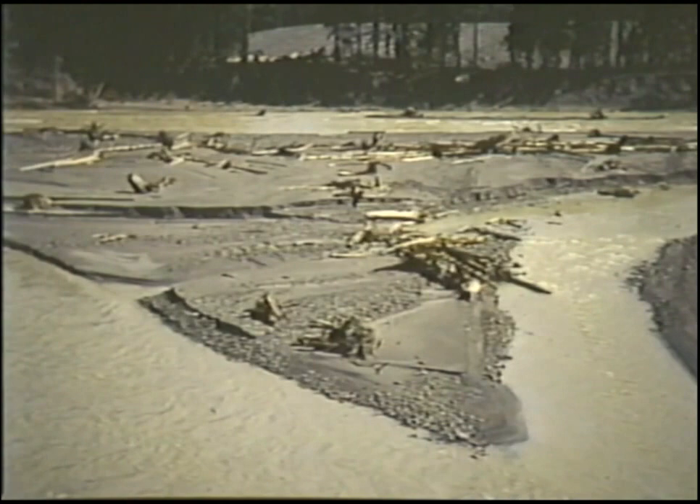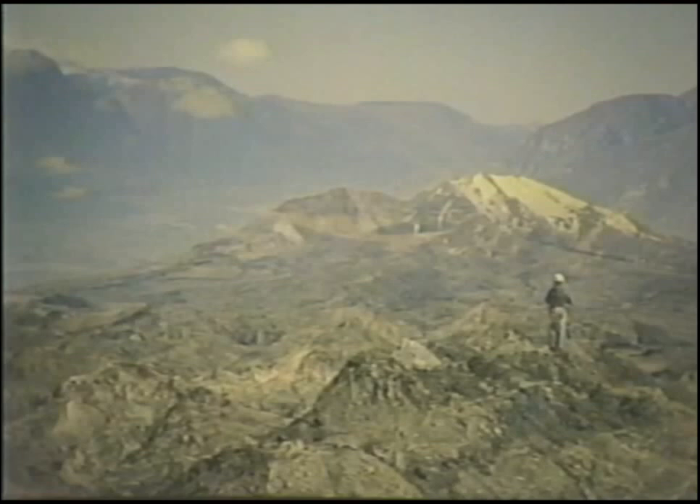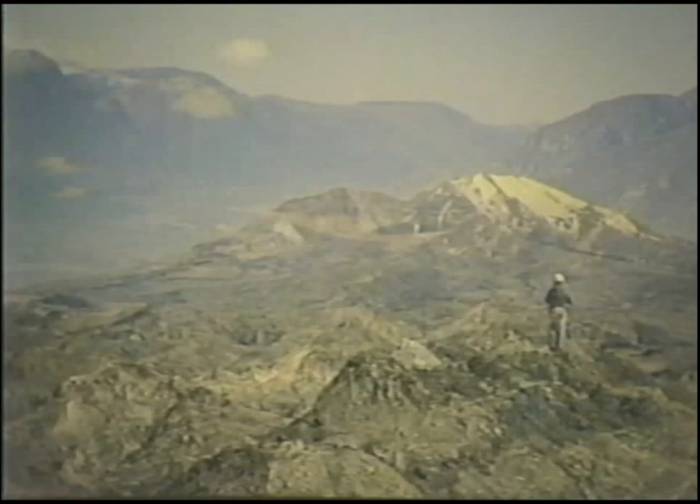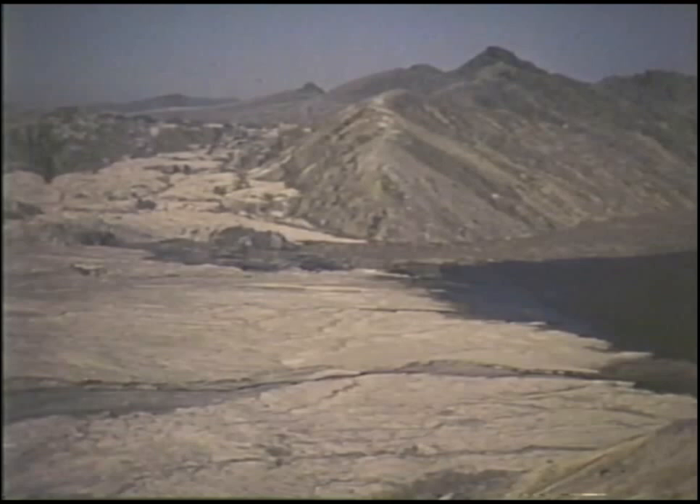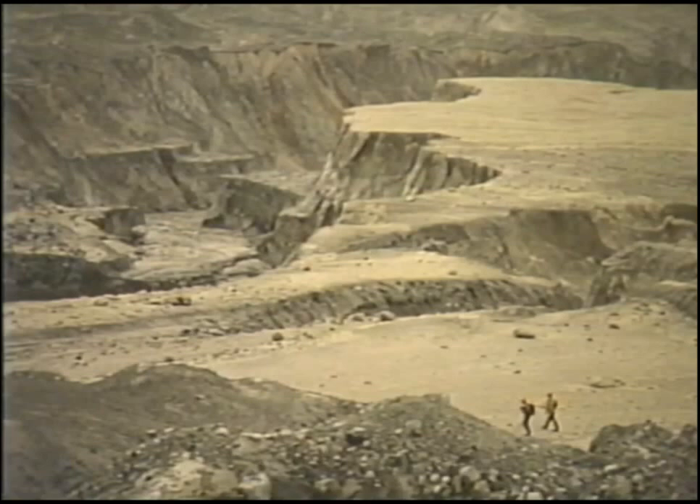The eruption also increased the availability of easily erodible sediment by depositing loose volcanic debris over a wide area north of the volcano, especially in the North Fork of the Toodle River. More than 3 billion cubic yards of rock, ash and snow from the avalanche slid north into Spirit Lake and west 13 miles down the North Fork of the Toodle River. The avalanche deposit buries the old valley floor with up to 600 feet of unconsolidated volcanic rocks that are easily eroded. The lateral blast deposited an additional 250 million cubic yards of loose debris in valleys and on hillsides north of the volcano.